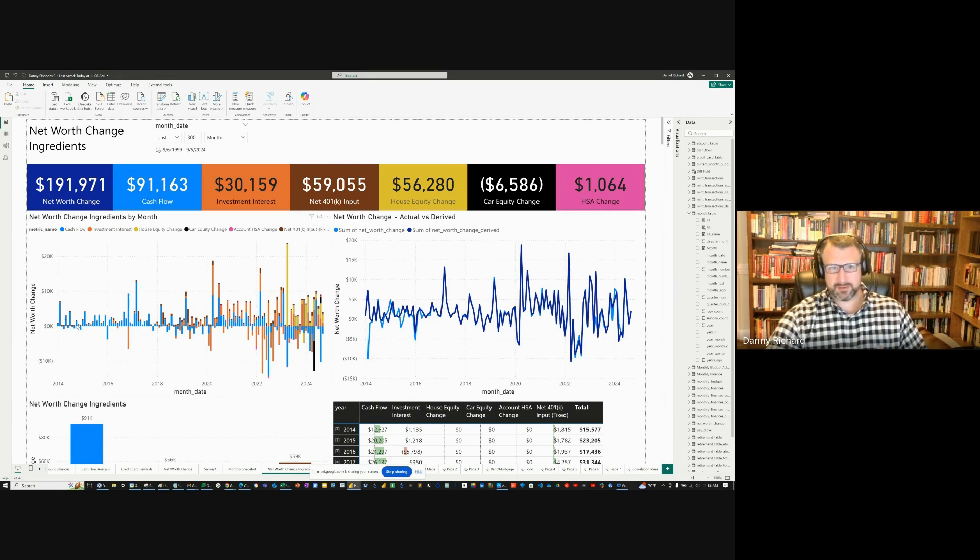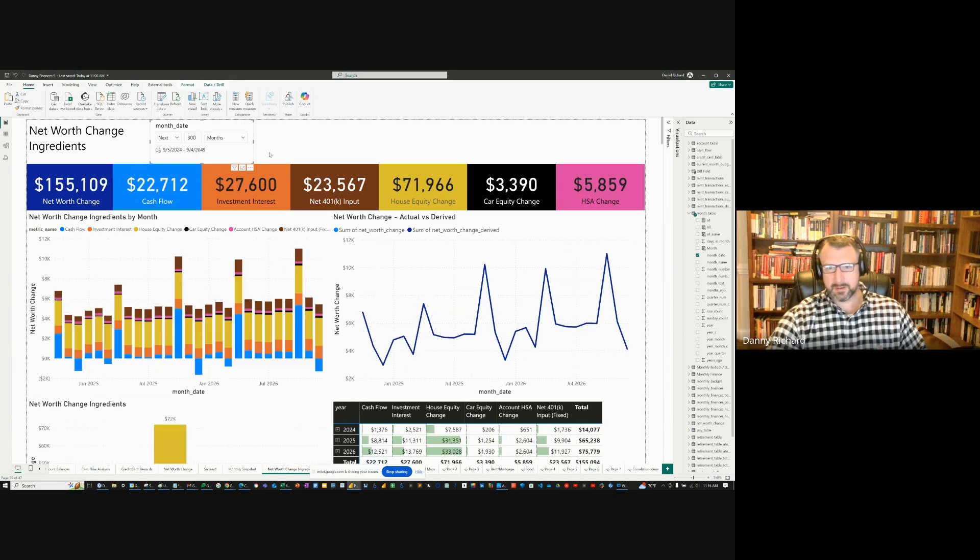This plot shows a stacked bar chart of the six components, and over to the right is just the net worth change — both the actual and the derived. Derived is simply the addition of these six components, and actual is the real figure. Sometimes I misplace dollars and don't know where they went, but not often. You can see how it's virtually the same. Going to the future view, they're right on top of each other — a perfect sync because there's no error.